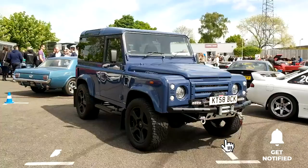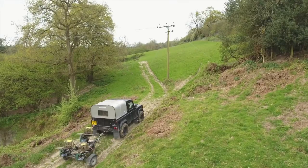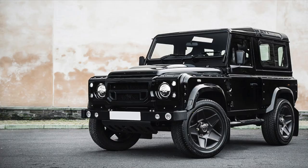The Defender is still so popular that its values have recently actually started to rise on nearly new models, because you can't get the new one anymore. If you want a tough and rugged vehicle that's appreciating in value, then this is your car.